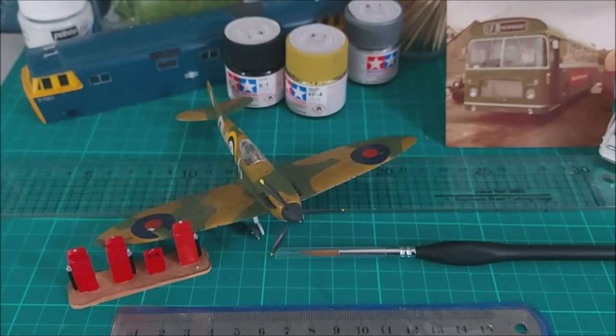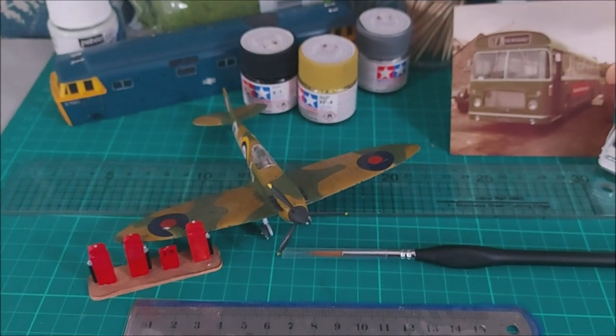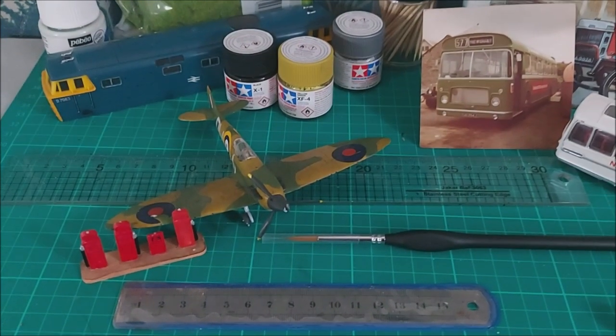And of course that all-important Supermarine Spitfire. If you haven't built one yet, you should have done as part of your apprenticeship as a scale model maker. Welcome to the channel.